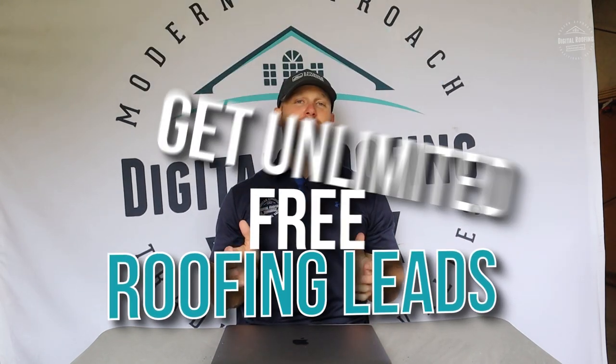Hey guys, you clicked on this video because you're excited about getting what I'd like to say, free leads. I'm going to teach you a great strategy to get almost free leads from real estate agents. Let's get started.